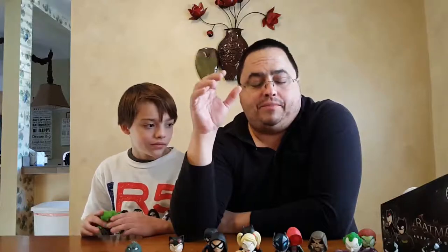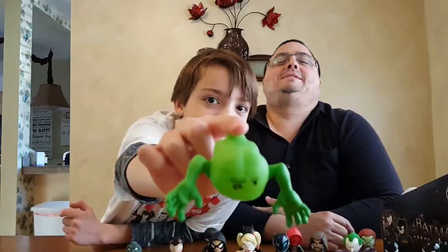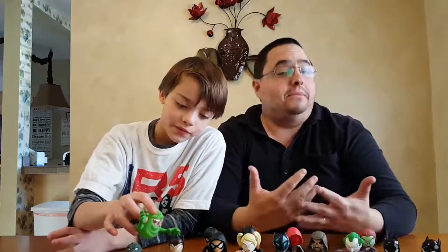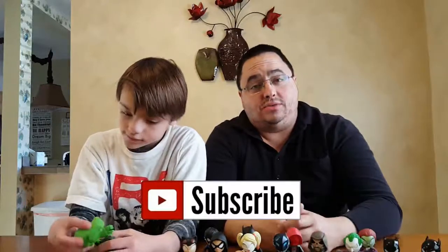If you guys out there happen to know what the GameStop exclusives or the Hot Topic exclusives are before we happen to see them, leave it down in the comments below so I know which ones to keep my eyes out for, aside from Croc, which is going to be the heaviest. I'd be interested to know what you guys think about it. Be sure to leave those comments down below. If you did enjoy the video, please give us a thumbs up. Follow us on Facebook, Twitter, Google+, and Instagram. And as always, if you have not already done so, please click the subscription button and tell your friends about us. We are closing in on 900 subscribers — I think we're about 8 subscribers away, so you guys can help us get there.